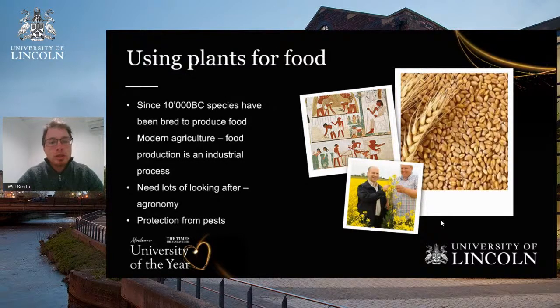When we use plants for food, we're talking about a modern industrial process. Since around 10,000 BC, there was an area called the Fertile Crescent where the first wheat was bred. Wheat is used in flour, bread, baking, and lots of other things. Over time we've managed to create more and more productive varieties, which are able to give us more grain and ultimately feed the growing population.